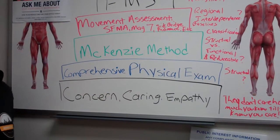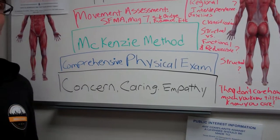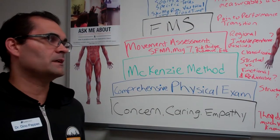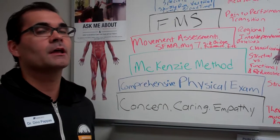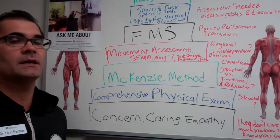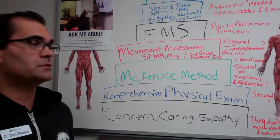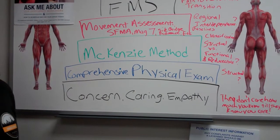The second thing on the pyramid is a comprehensive physical examination — your standard orthopedic tests, neurological tests, vascular tests — basically things you were trained for as a physician, physical therapist, or athletic trainer. If you're treating mechanical pain, you want to know: is this purely structural? If it is, and you don't have the tools to treat it — like a torn ACL in a 20-year-old wrestler — you need to assess, address, and refer that patient to the right party.